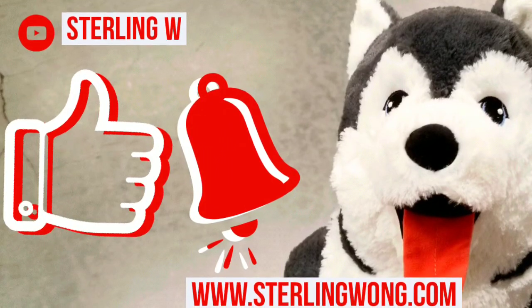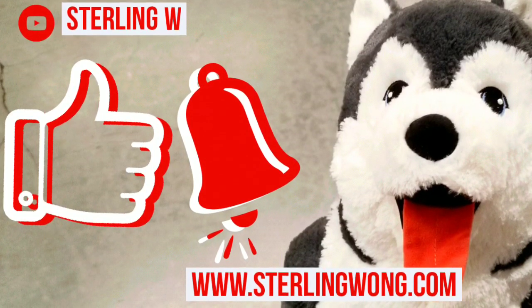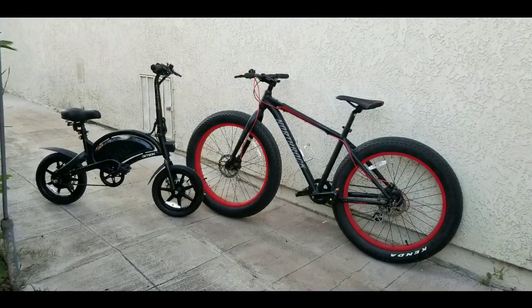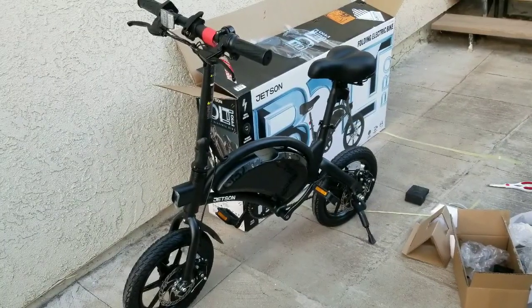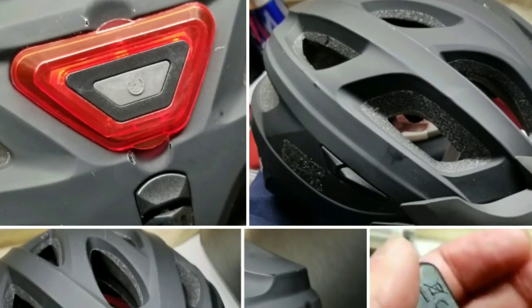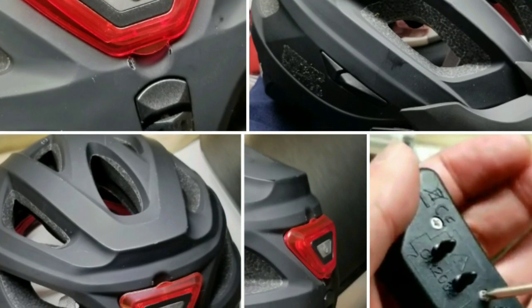Big thanks to all 10,000-plus subscribers to the channel — whether it's Costco finds, DIYs, hit the bell button and the like button, it helps me out. I'm going to do more reviews, including long-term reviews of my mountain bikes and fat tire bikes, and also unboxings of stuff I buy at Costco like helmets, as well as DIY and maintenance content.